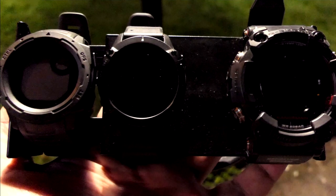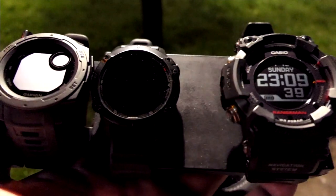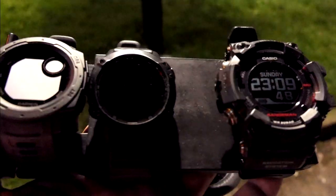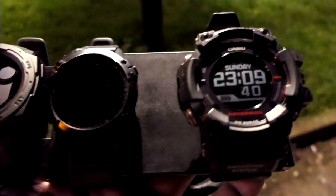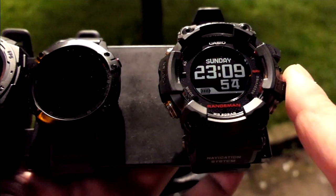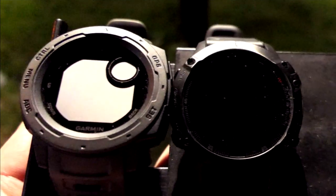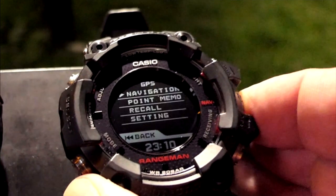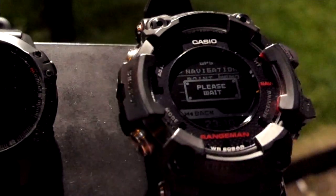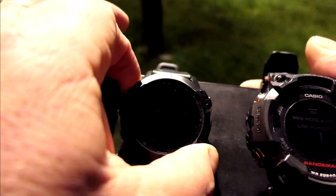I'm going to test the GPS on all three of these. I've done it before on the Rangeman and the Instinct. This time I have the Fenix 6 Pro. I've fully charged all three of these up and used the wireless charger on the Rangeman. Let's start up the Instinct and the Fenix.